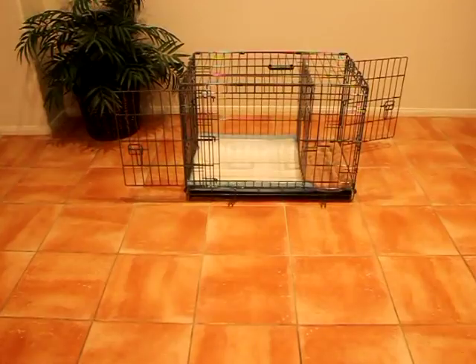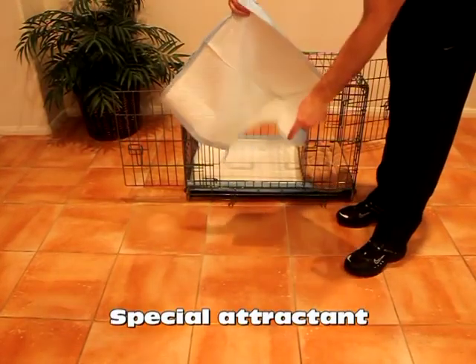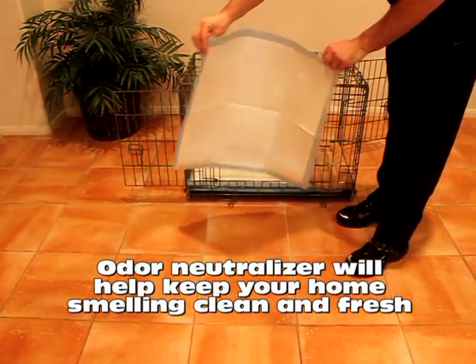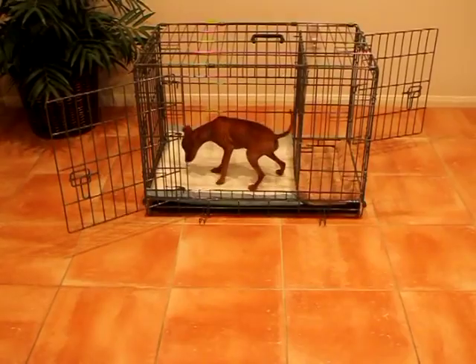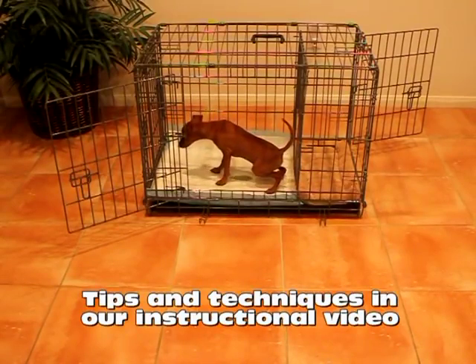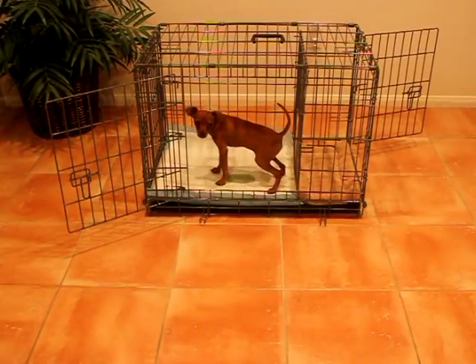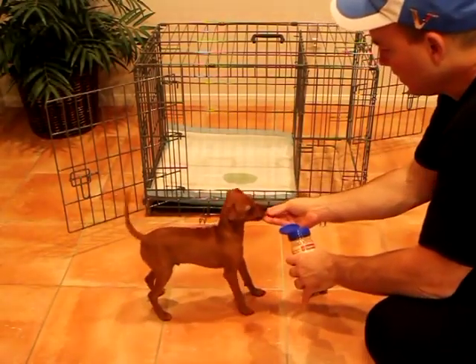Our custom-fit potty pads have a special attractant that encourages your puppy to potty on them. They also have an odor neutralizer that will help keep your home smelling clean and fresh. In addition, we have several training tips and techniques in our instructional video that will help ensure that your puppy always goes potty in their bathroom. This is more than just a potty-training device — it's a one-of-a-kind potty-training system.